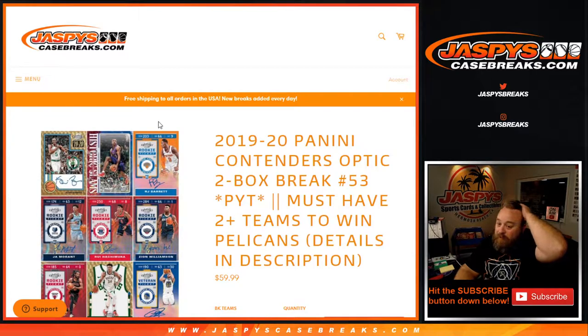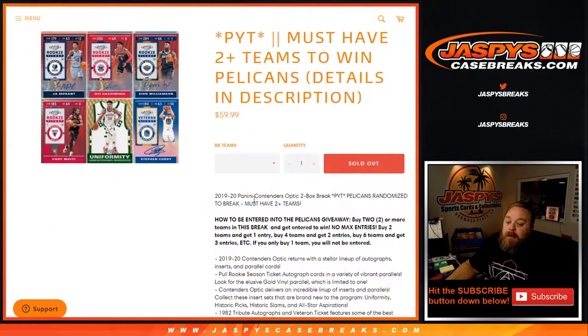Hi everyone, Sean with JaspysCaseBreaks.com here doing 2019-2020 Panini Contenders Optic two-box break, pick your team number 53, where we're giving away the Pelicans. All cards ship. To be entered to win the Pelicans, buy two or more teams in the break to get entered.